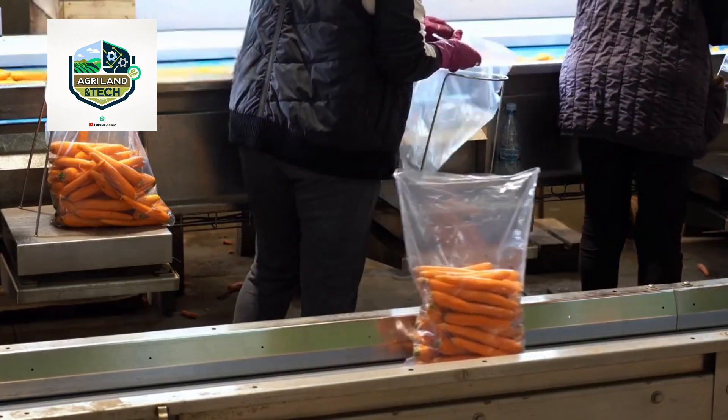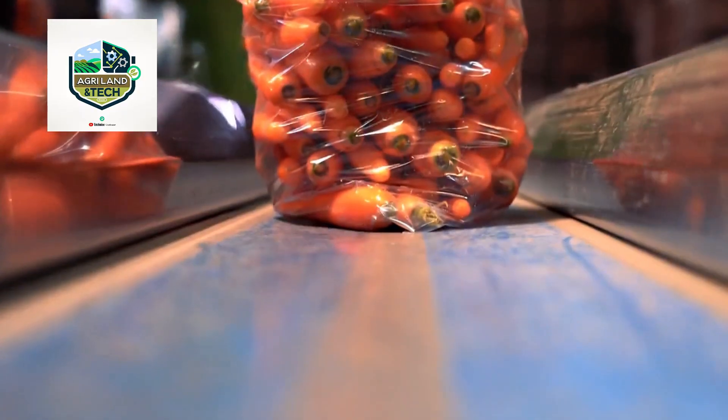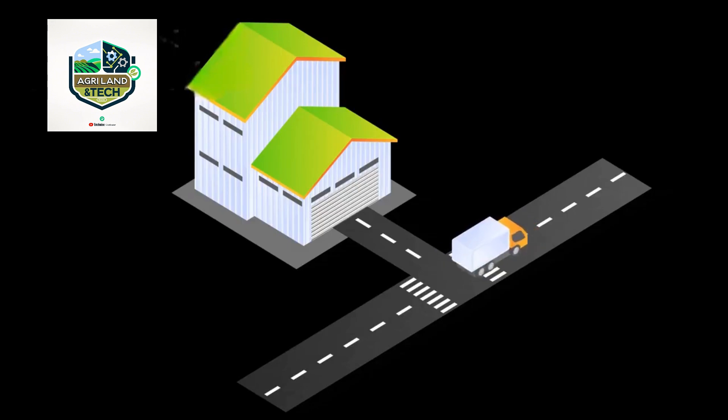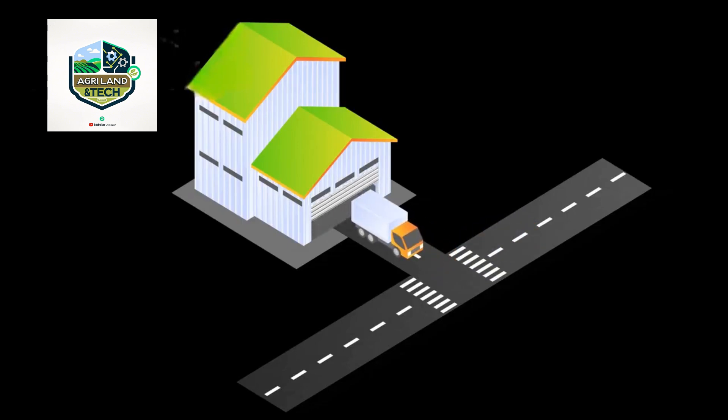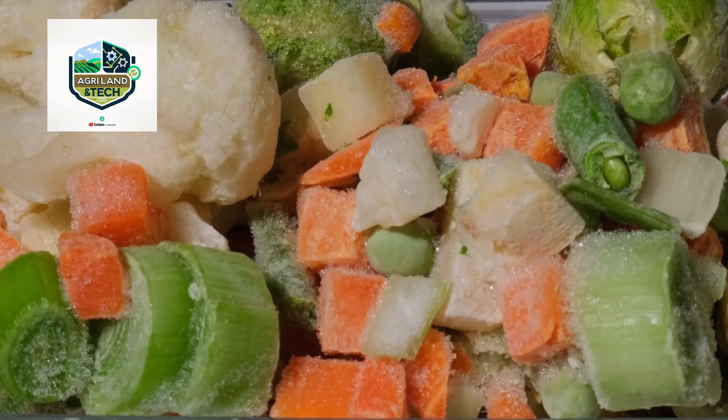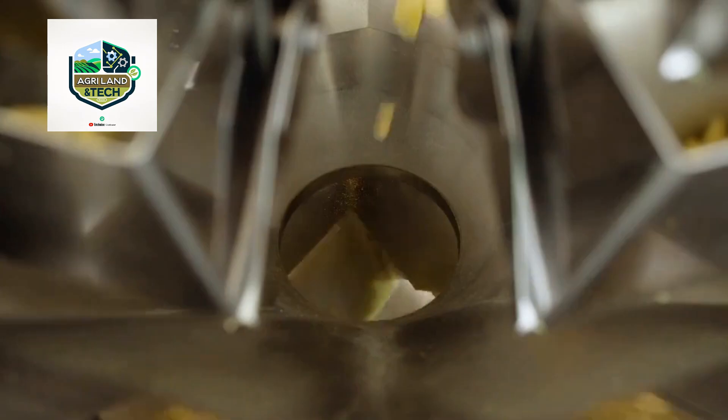Once packed, the produce is loaded onto refrigerated trucks and shipped to supermarkets, restaurants, and processing units worldwide. Cold storage and real-time tracking systems ensure the vegetables remain fresh until they reach consumers. This seamless process guarantees high-quality food availability year-round.